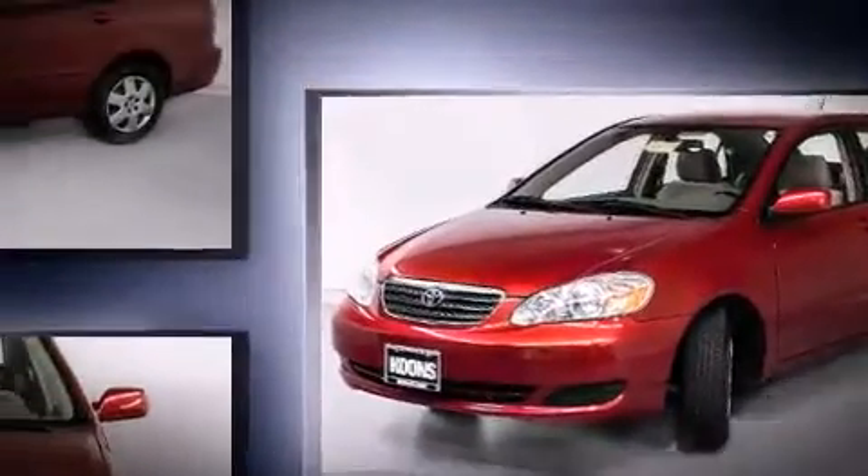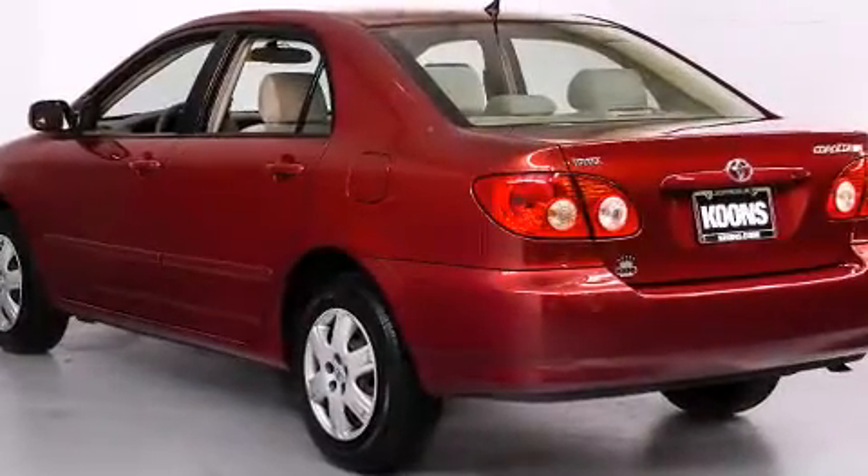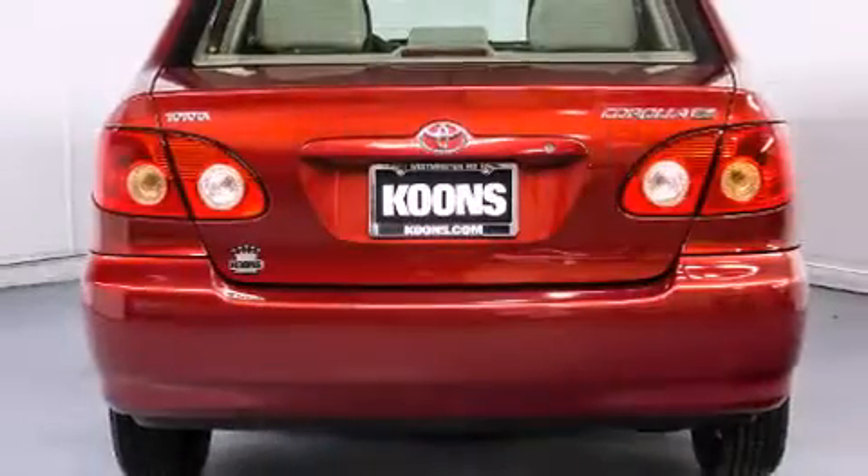Toyota paid particular attention to efficiency and practicality with the following features: a tachometer, an outside temperature display, and much more.